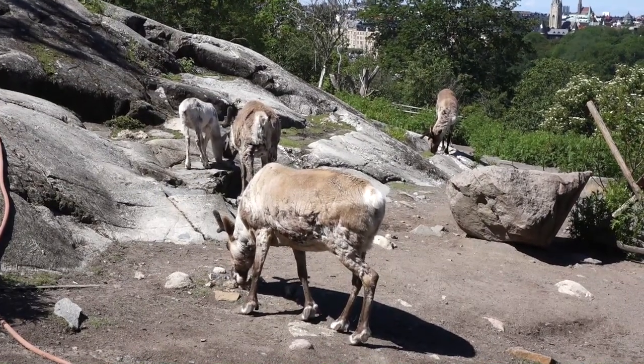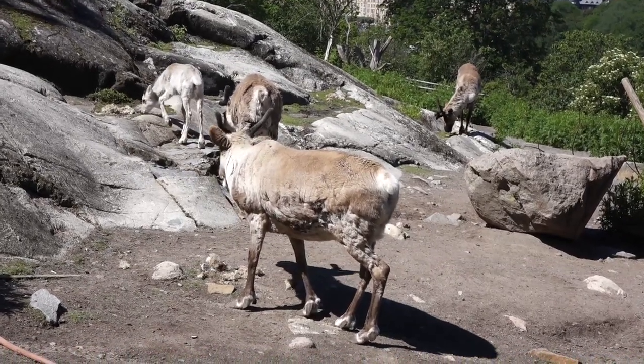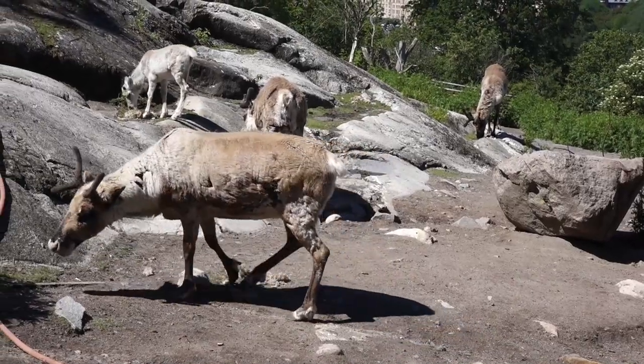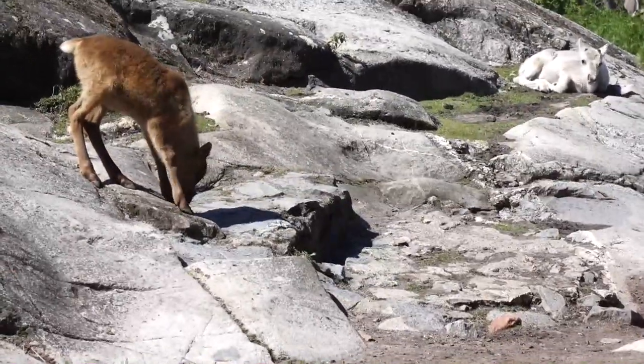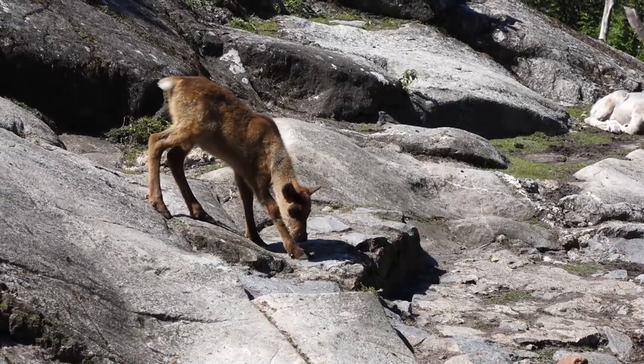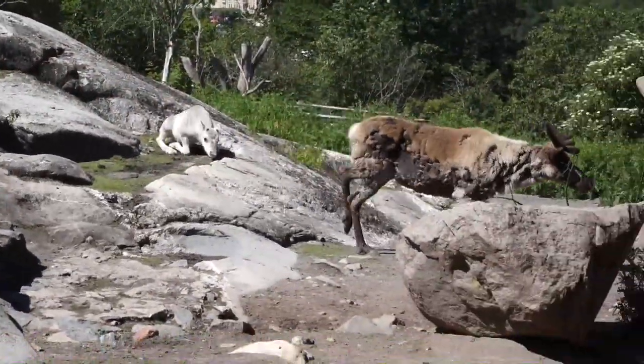The main predators for the reindeer here in Sweden are the brown bear, the wolf, the wolverine, and the lynx. The brown bear is the largest predator here in Sweden. The clicking sound comes from a tendon that moves over a small bone in the hind feet, so if the herd gets trapped in bad weather and cannot see each other, they can still hear each other.